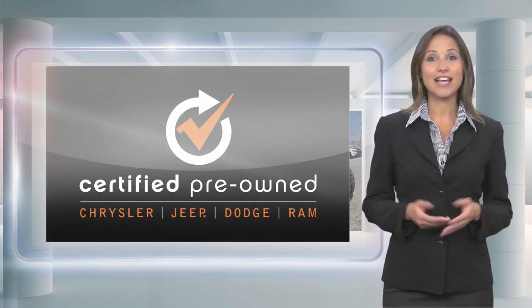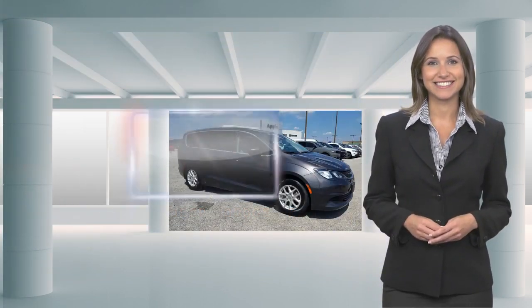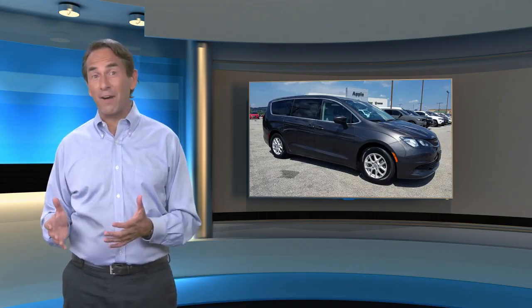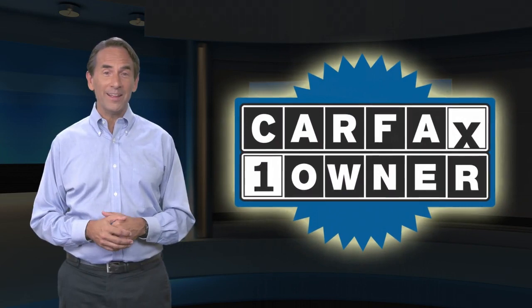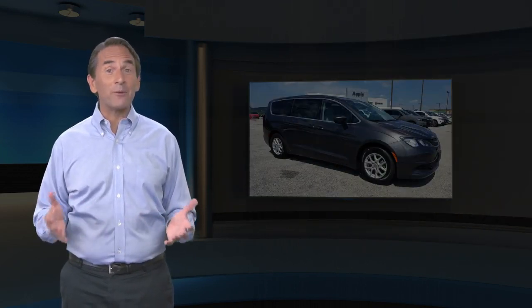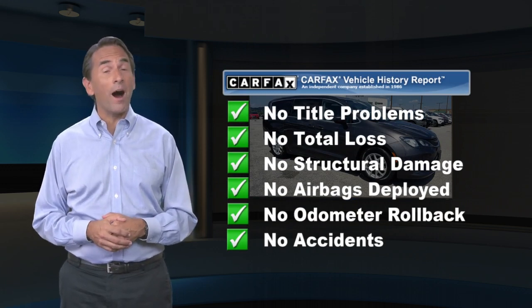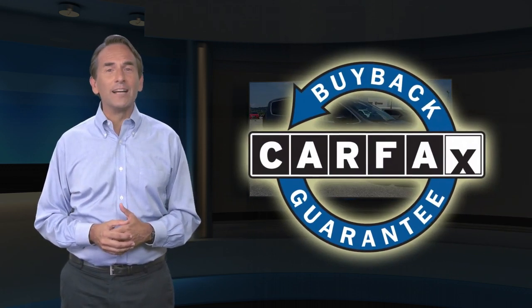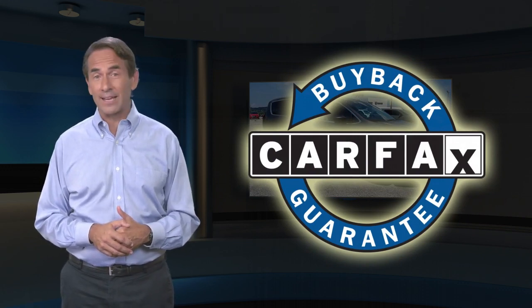For more than just a used vehicle, you're certified. Feel confident in this Carfax verified one-owner vehicle for the Carfax Vehicle History Report. Find this complimentary Carfax Vehicle History Report online or contact the dealership. This vehicle qualifies for the Carfax Buyback Guarantee.